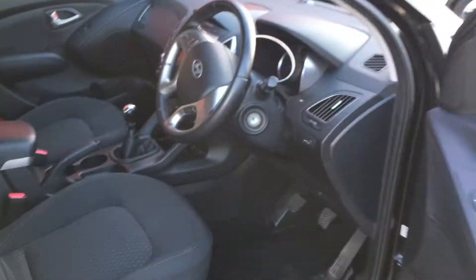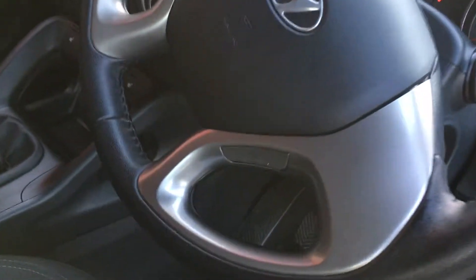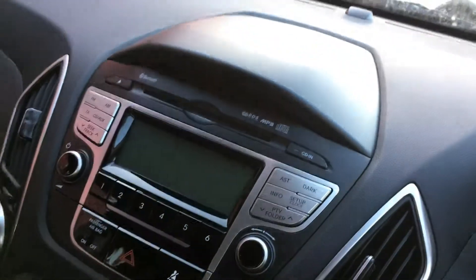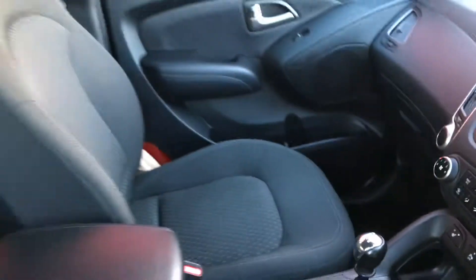There you can see the nice premium cloth interior. The car's got functions for cruise control as well as Bluetooth. It's also got a CD player and air conditioning, and there you can see buttons for heated seats — front and back heated seats.